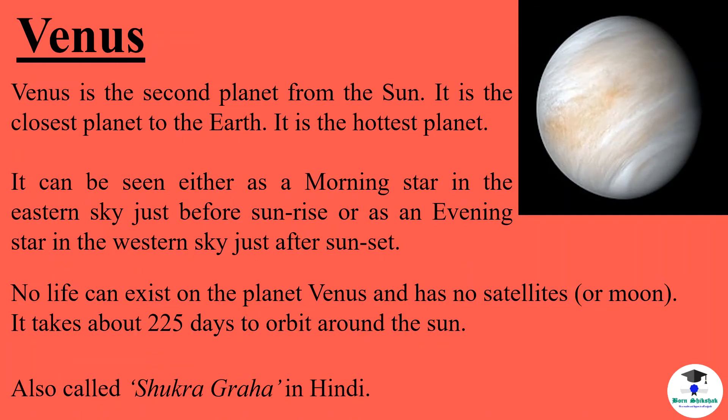Venus is the second planet from the sun. It is the closest planet to the earth and the hottest planet. It can be seen either as a morning star in the eastern sky just before sunrise, or as an evening star in the western sky just after sunset. No life can exist on Venus and it has no satellites or moon. It takes about 225 days to orbit around the sun. It is also called Shukra Graha in Hindi.